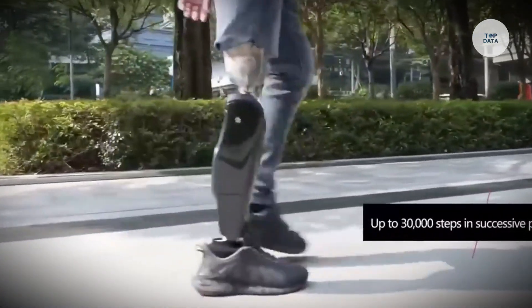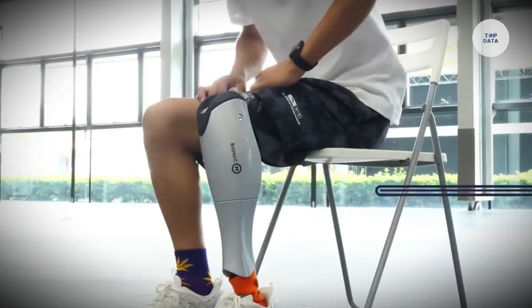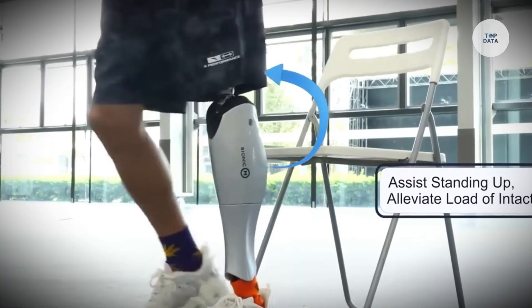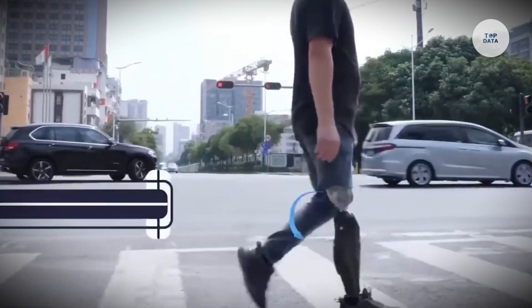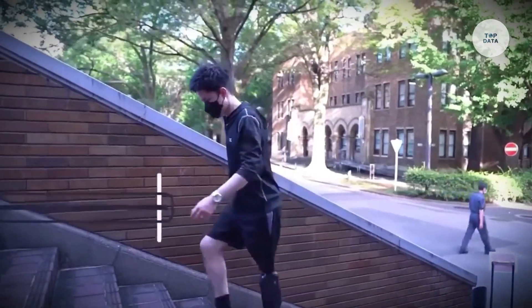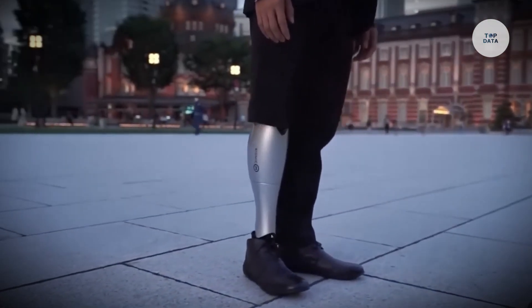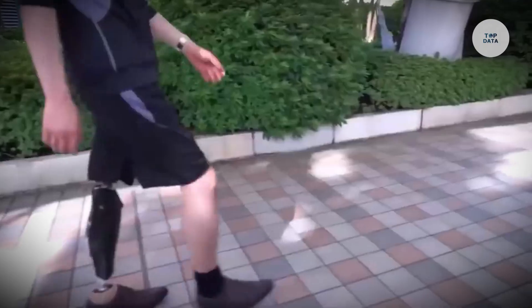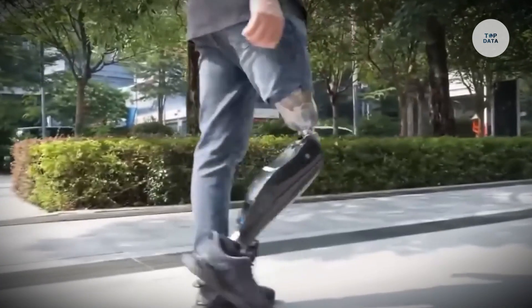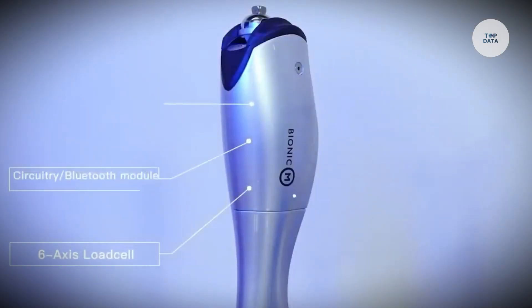This prosthetic assists with walking, standing, and sitting, with powered knee bending to improve safety. A single charge lasts a full day, making it practical for everyday use. Priced lower than similar devices, it offers an accessible solution, and Bionic M is seeking government subsidies to support affordability. The Bio Leg's innovative features aim to improve comfort, reduce fatigue, and support rehabilitation for users across the U.S. and Asia.